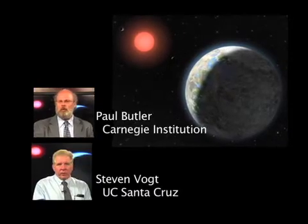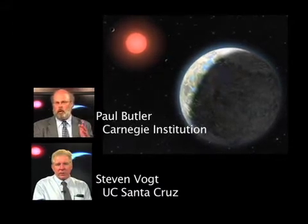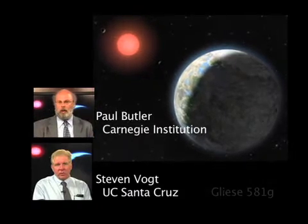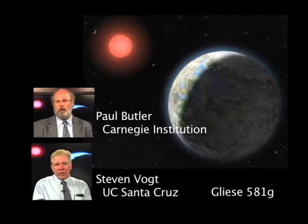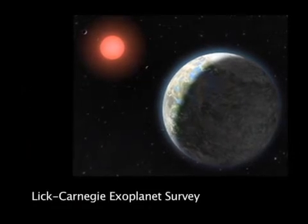Astronomers Paul Butler and Steven Vaught are part of a team that has discovered a new, potentially habitable Earth-sized planet. The planet is Gliese 581g and orbits the star Gliese 581 about 20 light-years away. The discovery is the result of an 11-year study by the Lick Carnegie Exoplanet Survey.